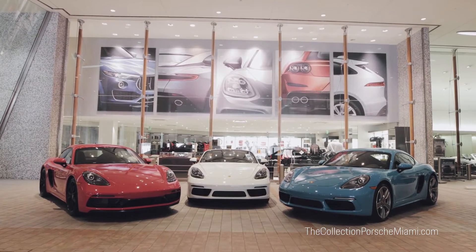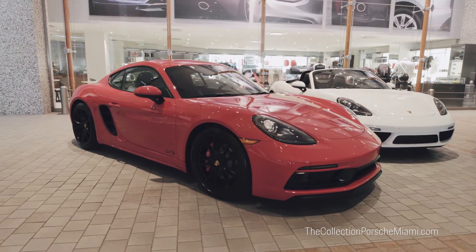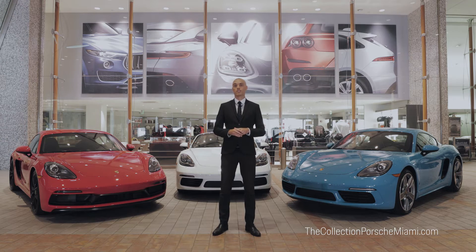The 718 gets its name from the Porsche 718 race car, which was built in the late 1950s into the 1960s and has wins at the Le Mans race in France.